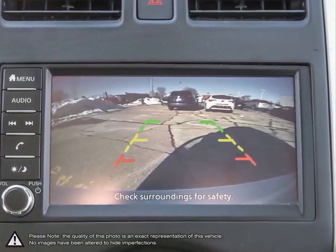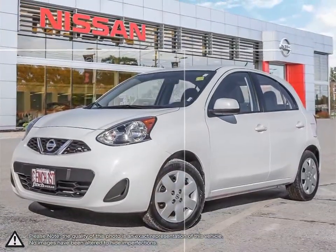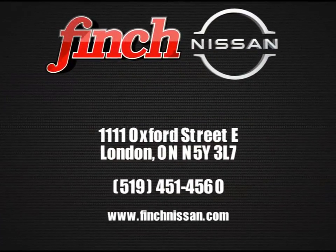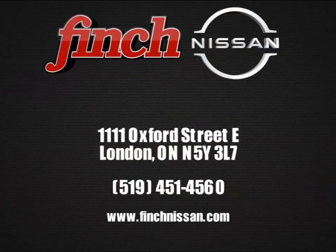It is our promise that we will continue to uphold this outstanding tradition each and every time you step into our dealership. Please stop by and check out our inventory and schedule your test drive today at Finch Nissan.